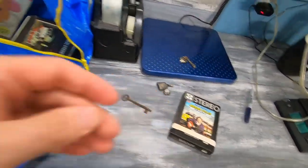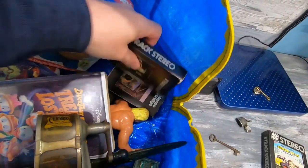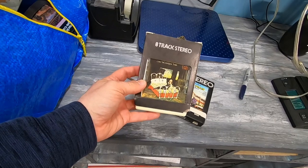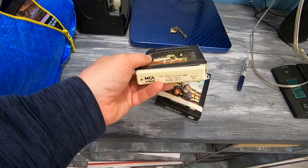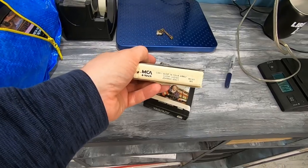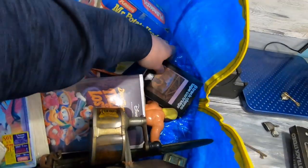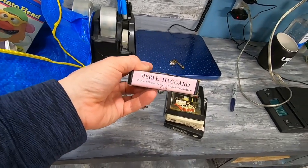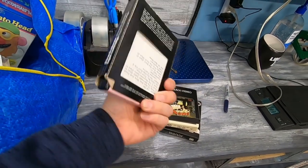I did get some 8-tracks — that's Boxcar Willie. Nothing amazing here, but I thought they would sell. I have a vintage media booth so I thought these would be fairly good sellers. Lucky Ladies, Jeannie Seeley — country music.